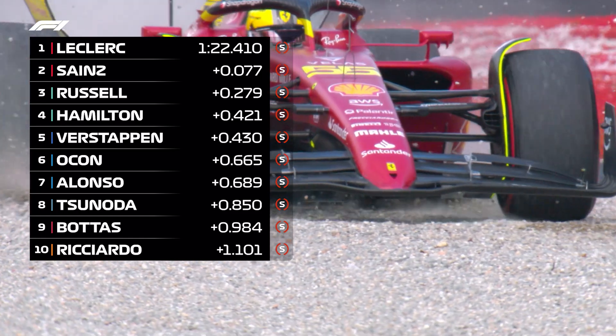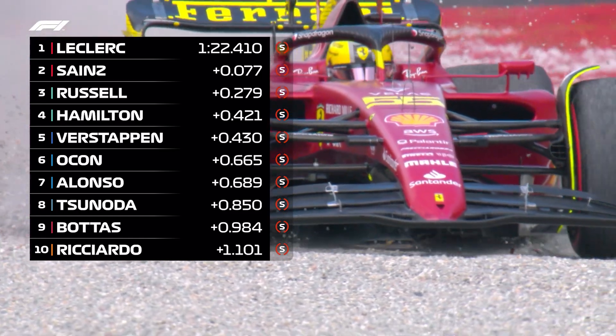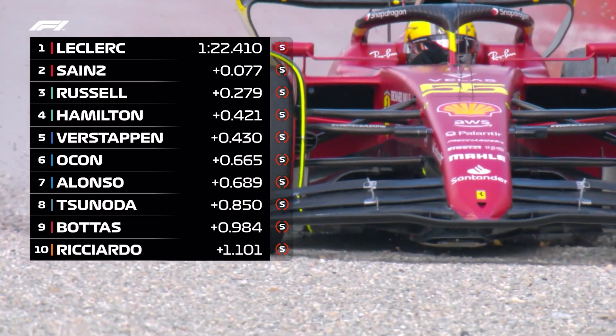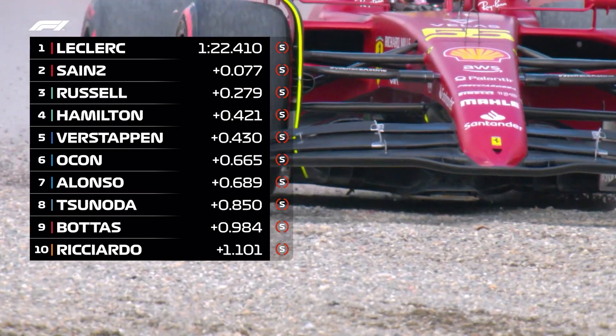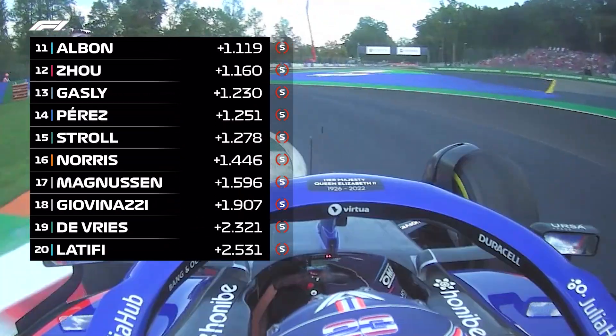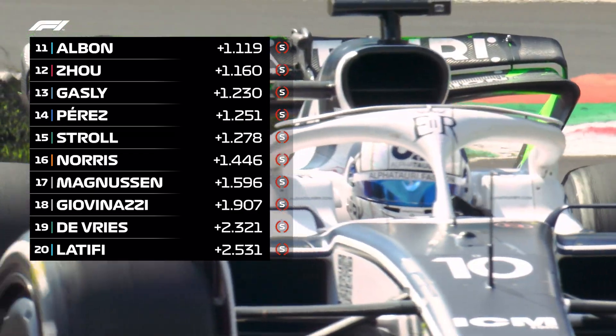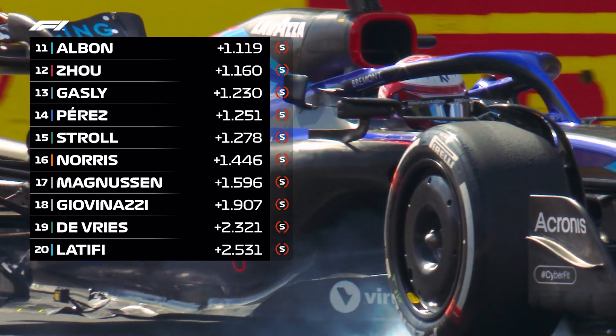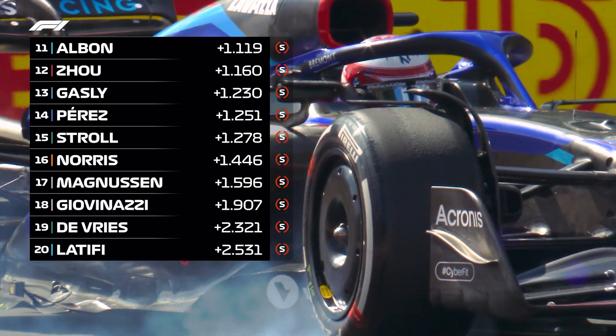So Leclerc quickest from Sainz, Russell, Hamilton, Verstappen, Ocon and Alonso, with Tsunoda P8 followed by Valtteri Bottas. Another driver facing a grid drop for Sunday's Grand Prix is Daniel Ricciardo, who just slipped into the top ten. Alex Albon P11, then came Zhou Guanyu, Gasly, Perez, Lance Stroll, Norris, Kevin Magnussen, Giovinazzi, De Vries and Nicolas Latifi.